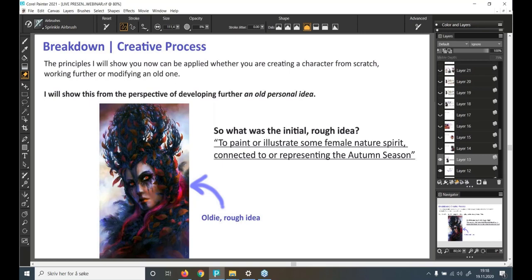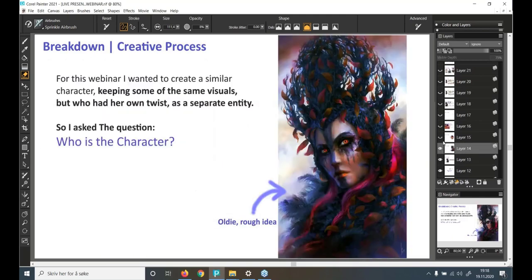The initial idea was to paint a female nature spirit connected to and representing the autumn season. The starting point or inspiration was an autumn sketch from 2019 — a rough fun piece that was also a paint-over of an even older idea. For this webinar I wanted to create a similar character keeping some of the same visuals but with her own twist as a separate entity. So I asked: who is the character?